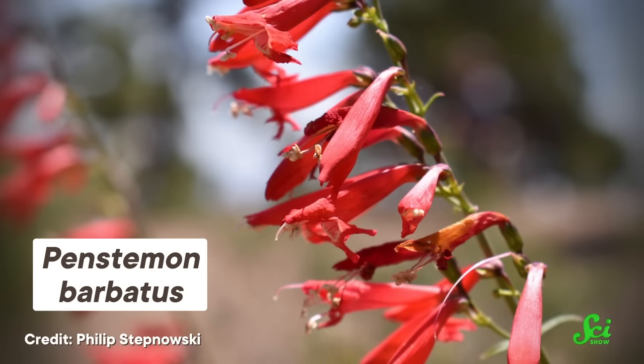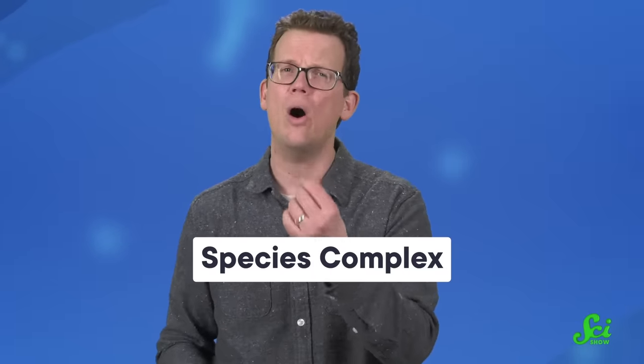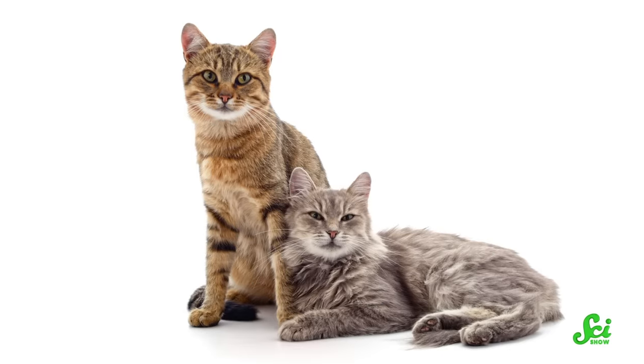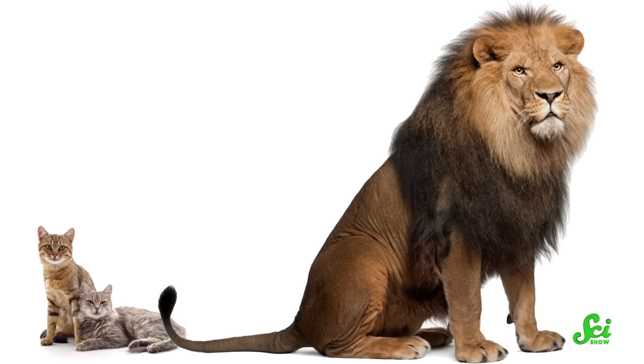The purple ones are the New Mexico beard tongue and the upright blue beard tongue, while the red ones are just called beard tongues. They are all part of what's called a species complex, referring to two or more species that are so closely related that they almost count as one. Generally, we define a species as a group of organisms that can breed with one another in nature, but can't breed with similar organisms of another group or species.